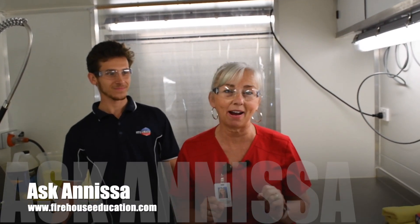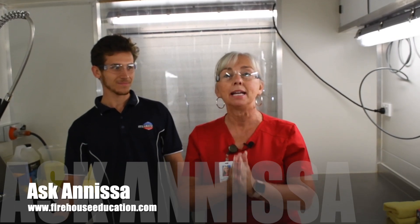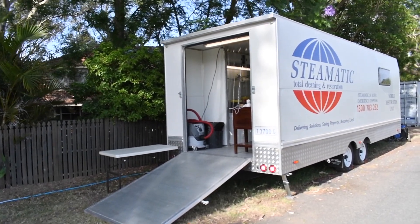Hey, I'm Issa Cole here with Firehouse Education, and I just have this really cool little video that I want to do for you guys. I'm actually here in Maitland, Australia — it's about an hour and a half, two hours north of Sydney — and they're here training this amazing company that actually has five systematic locations throughout Australia and several areas.